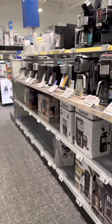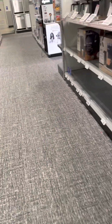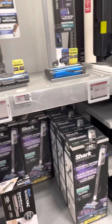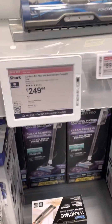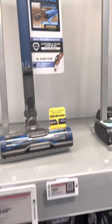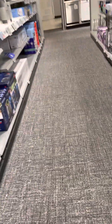Got a lot of coffee pots over here, and a lot of new vacuums as well.